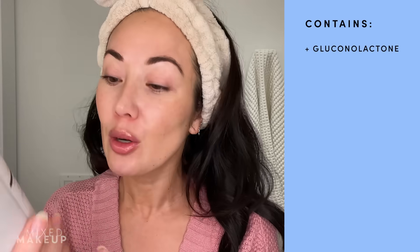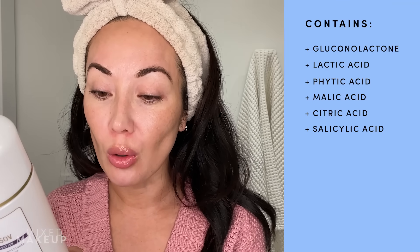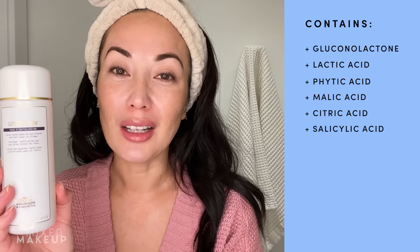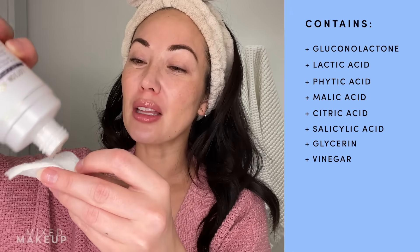I'm going to surprise you guys a little bit and go in with Biologique Recherche Lotion P50V. This is not the original P50 that people have been talking about for years — this one's a little bit more gentle. The main exfoliating ingredient is gluconolactone, which is actually a PHA. There is lactic acid, phytic acid, malic acid, citric acid, and even a little bit of salicylic acid, though it's so low I consider it more of an aid to the formula. There's also glycerin and vinegar, which gives it this nice, terrible smell — a little bit like cat pee. I'm going to use a little bit; I don't want anything too strong since I'll have a retinoid later. I apply it up my neck and also get my chest area — don't forget your chest.